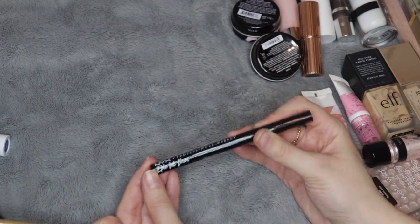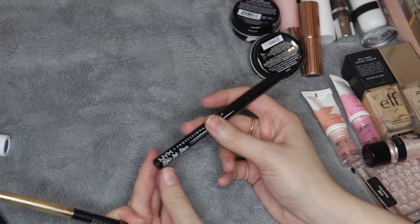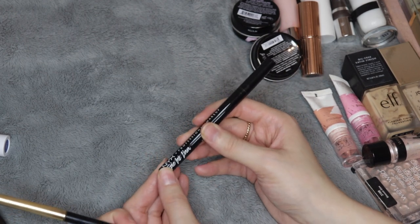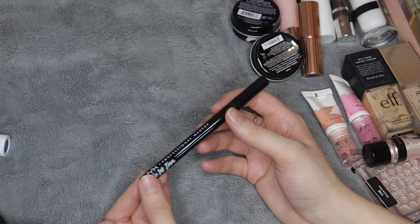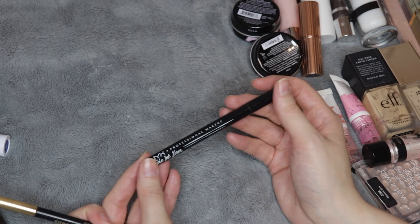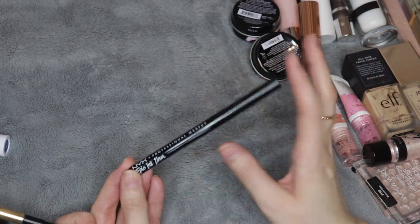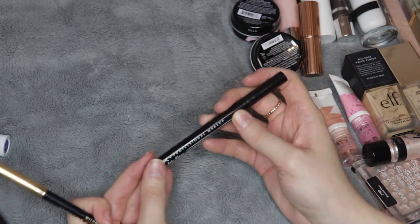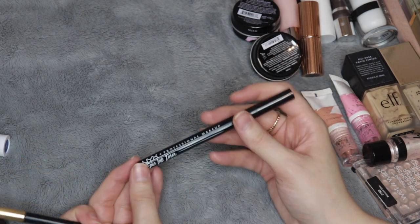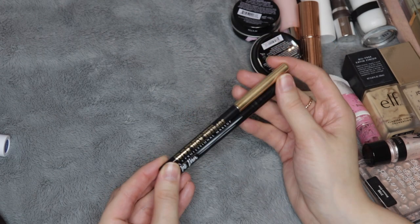I also think I prefer gel pot liners. I have a waterproof cream color from Anastasia Beverly Hills that I use as a gel liner — I just prefer using a brush to apply it. These types of liquid liners aren't as great for me because I don't feel like I can go in and blend them around as much. But I still thought the NYX Epic Ink Liner was great — this is a lot of people's favorite for a reason. I just won't be buying it again anytime soon.